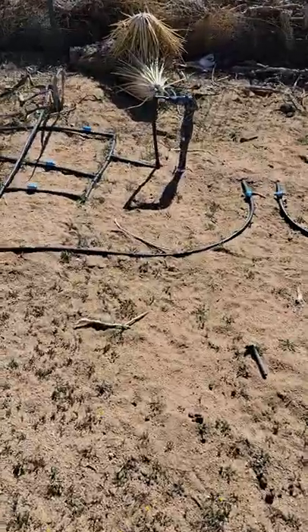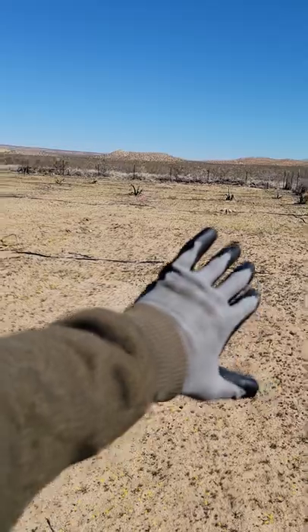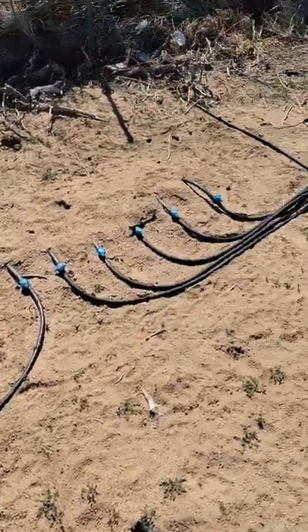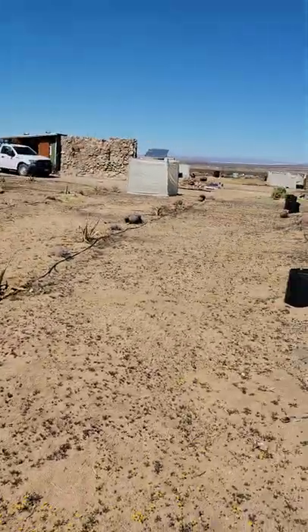Check it out — this is a drip line that comes from underground, pops up, and sends water to all these agaves and cactus. Then we've got more lines over here going the other way, watering all those.